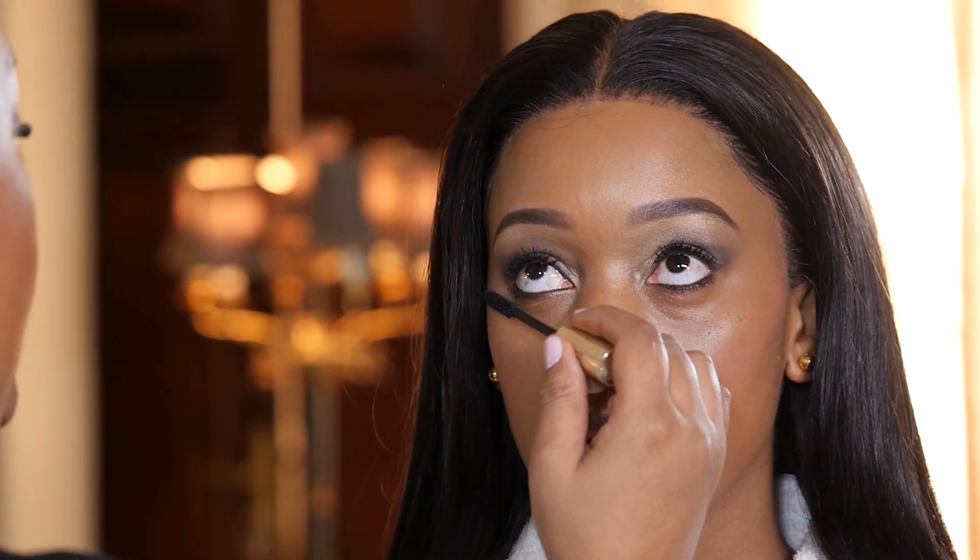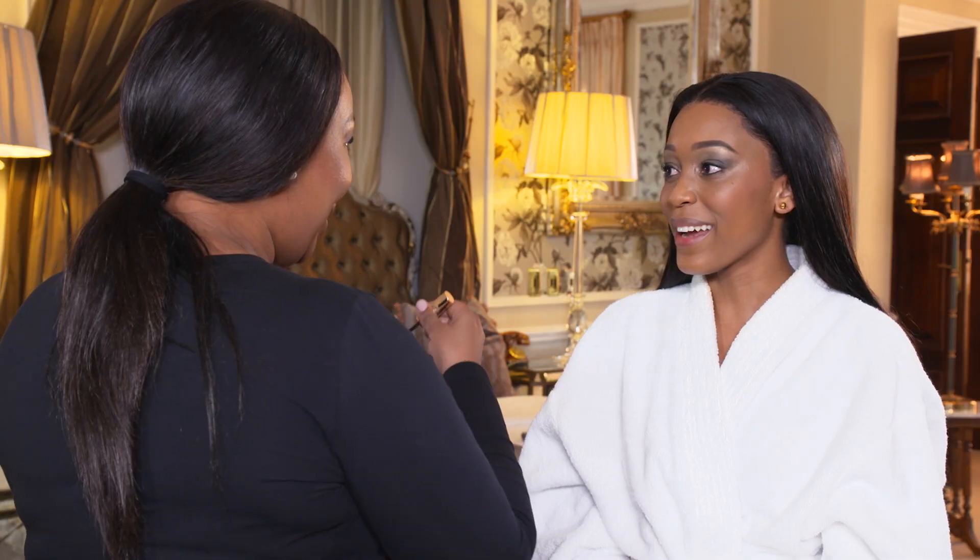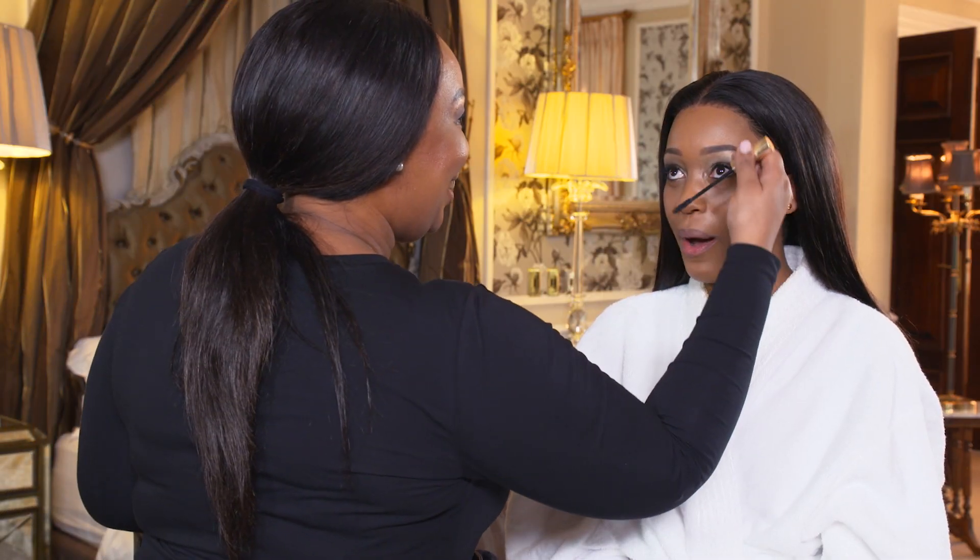Do you ever apply mascara on your bottom lashes? Yes, totally. You know, we've got to make them join the party, right?